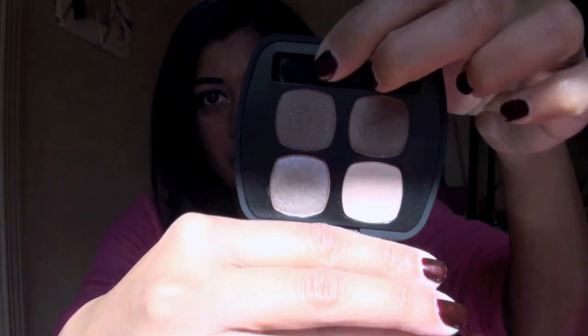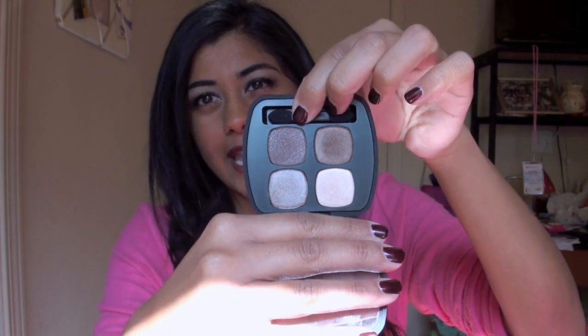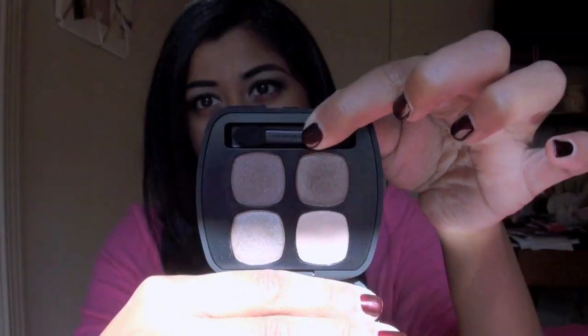My first makeup favorite is a Bare Minerals Pressed Quad, and this one is in the shade The Truth. If you guys haven't heard of these Bare Minerals Pressed Eyeshadows, they're fairly new. They come in quads and duos, and I believe eight-pan palettes as well. This is the neutral quad, so you can see it's just a bunch of brown-toned shades. I was actually wearing this quad in my past couple of videos when I was wearing my Super Panda sweatshirt, and I got a ton of comments on what I was wearing on my eyes — it was just this quad, nothing else, just this quad and eyeliner and mascara.